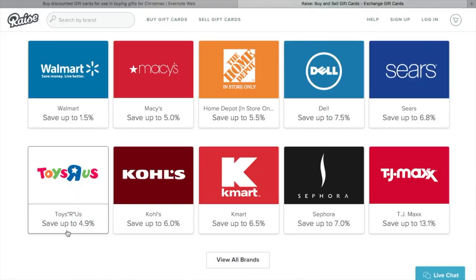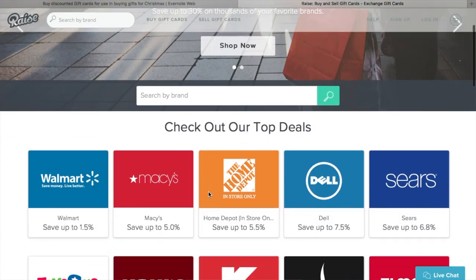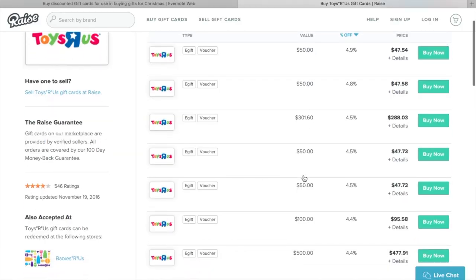Number two is Raise.com. Raise.com is pretty much just like Cardpool — same concept. Different stores, but they do have Toys R Us. The savings is maybe a little bit smaller, but it's a fantastic place to look. They offer it by category and by store. They have a lot more cards — some of these would be fantastic. Let's say you're going to spend about $300 on your kids' toys. You can save a little bit of money. My philosophy is I'm going to be buying stuff at Toys R Us no matter what, so I might as well use a $300 gift card that I just paid $288 for — $300 worth of stuff. If I can find stuff on sale, even better. That is Raise.com.